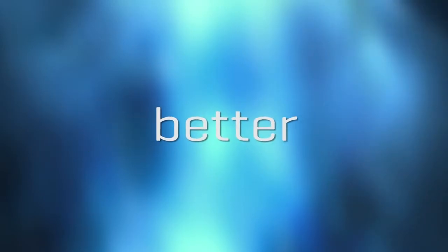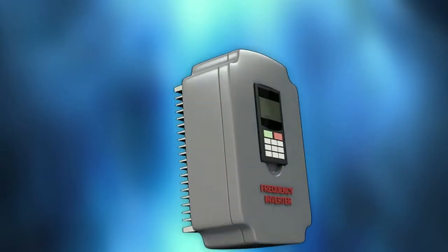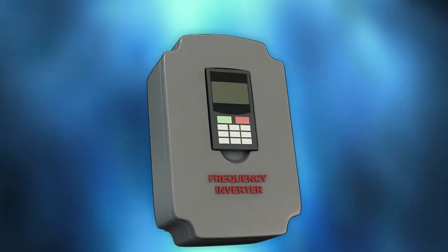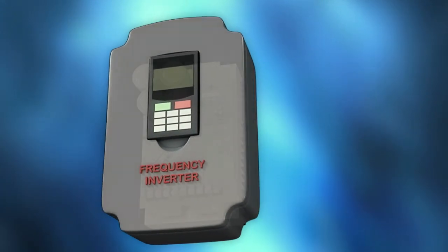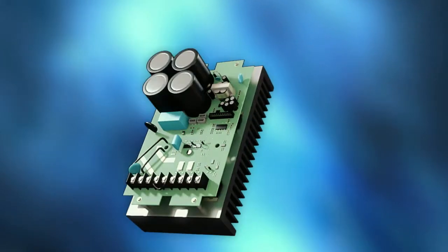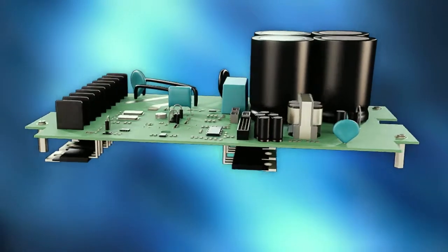Smaller is better — the new trend in frequency inverters. Seeking to cut costs and maximize ease of use, engineers are building increasingly compact inverters, especially for low power applications. This places unprecedented demands on power components.